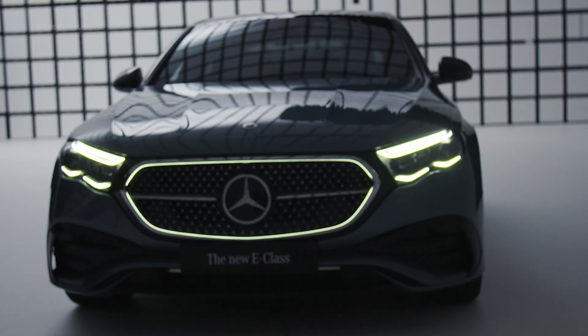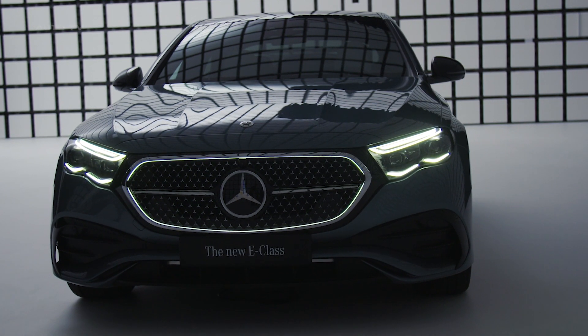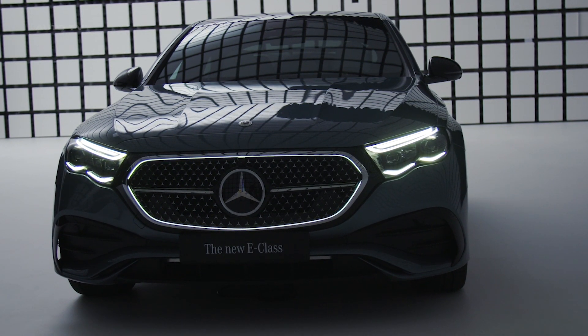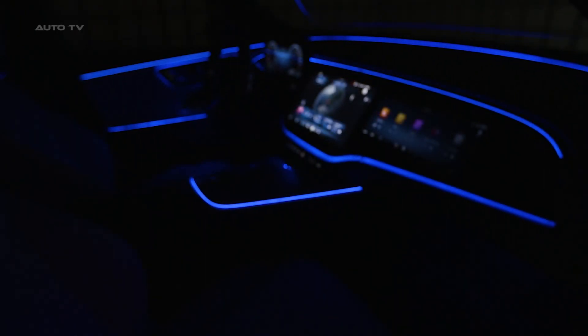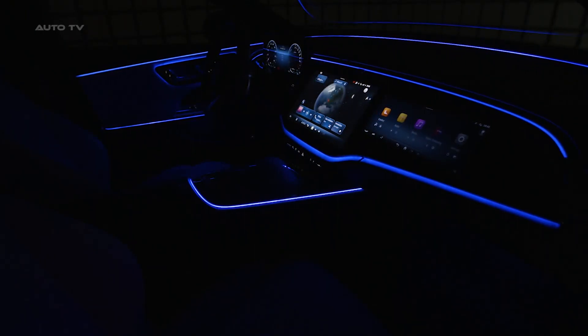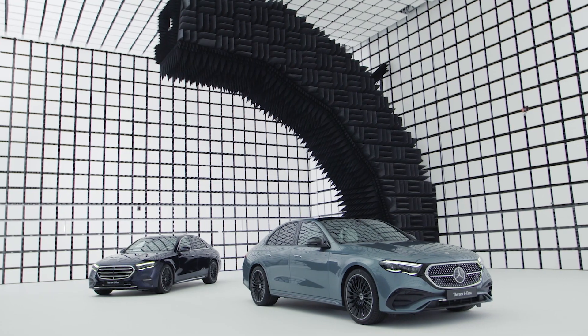The 2024 Mercedes-Benz E-Class also boasts an impressive suite of safety features, ensuring a secure drive for all occupants. Standard features include automated emergency braking, lane-keeping assist, and blind-spot monitoring. Additional optional safety features include adaptive cruise control, evasive steering assist, and a semi-autonomous driving mode, further enhancing the E-Class's reputation for providing a safe driving experience.